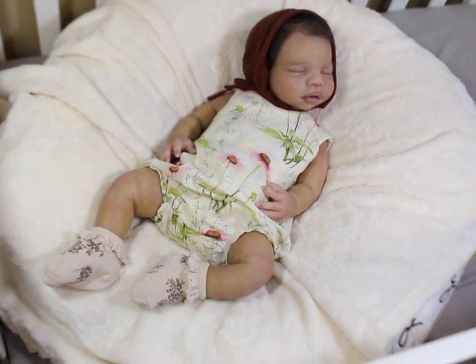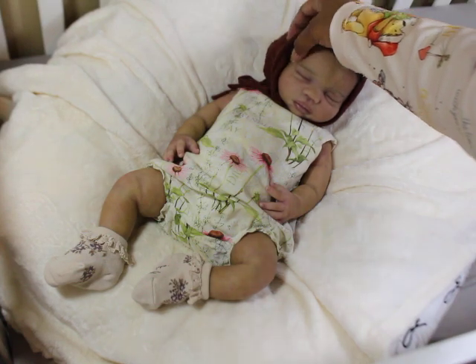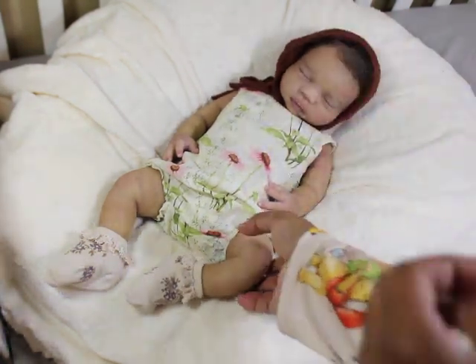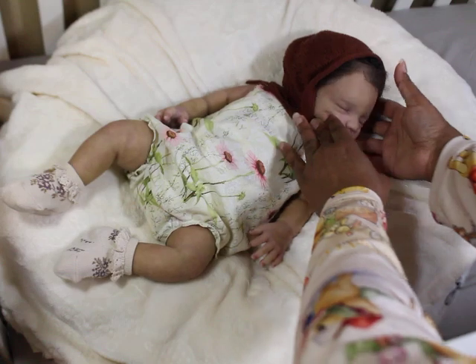So newborn. Look at her little face — I just feel like she looks so newborn. That's what I love about her so much. She just looks so newborn-y.